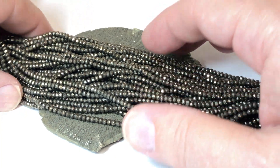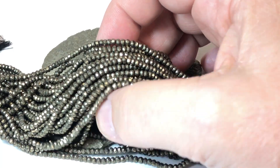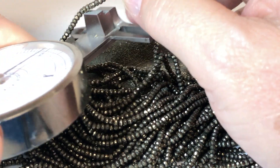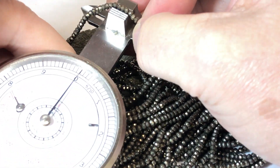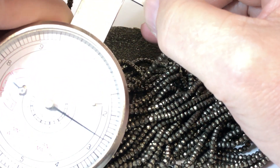These are natural pyrite beads. They're microfaceted. Let's check the size on them — strands are 16 inches long, and they're about two and a half millimeters.